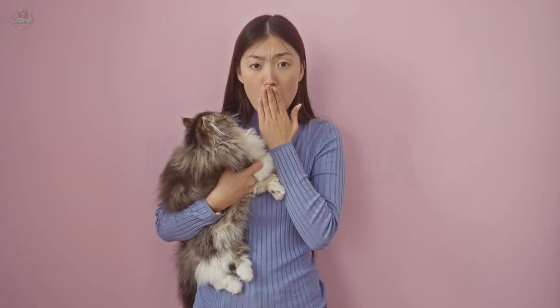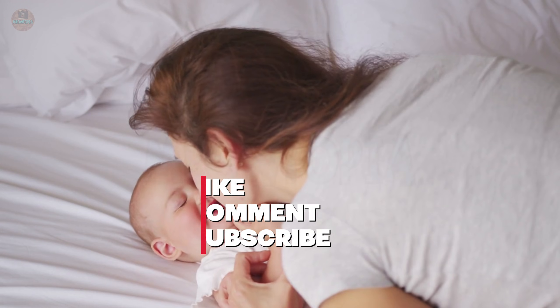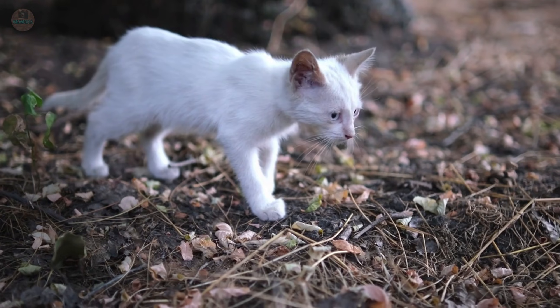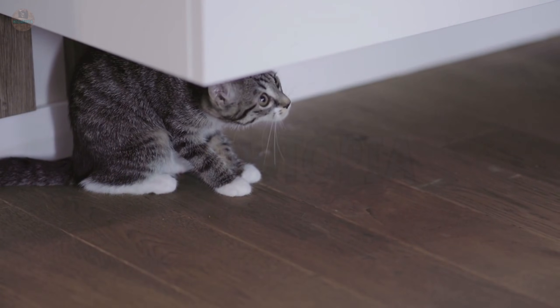But here is the catch: tone matters. Stop the baby talk — that high-pitched, squeaky voice we use for cute things. To a cat, high-frequency sounds mimic the distress cries of a wounded animal or a lost kitten, which increases anxiety, not love. They crave a conversational tone — the deep, rhythmic voice you use with a friend. Tell them about your bad day at work.